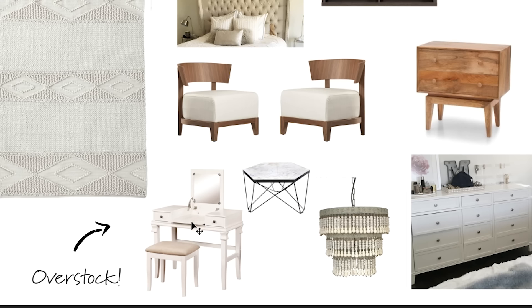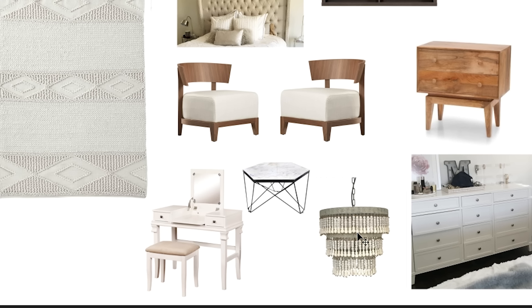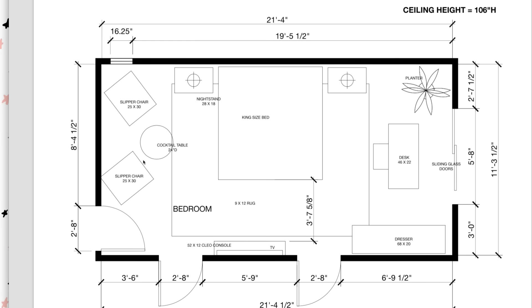So I thought: why not position her vanity in front of the window and get one of these desks that flips up and becomes a makeup vanity? When she's not using it as a vanity she can just fold it down so it won't obstruct the window view. This chandelier is so gorgeous — it has wooden beads, so bohemian — and it will look amazing hung above her bed. Here is the floor plan: right now she has the bed here, the dresser over here, and the desk over here.